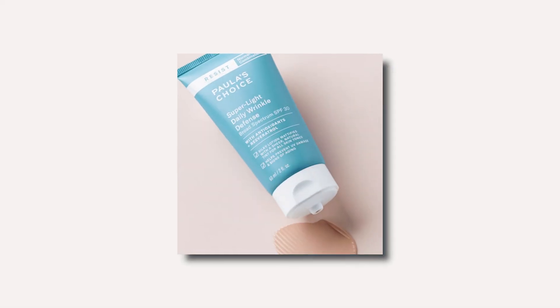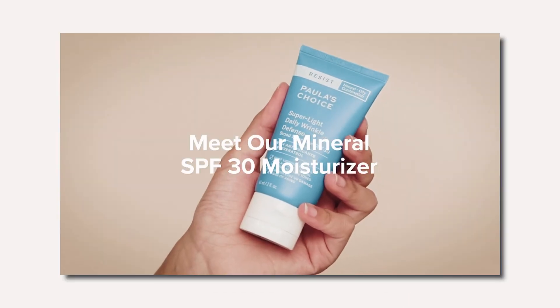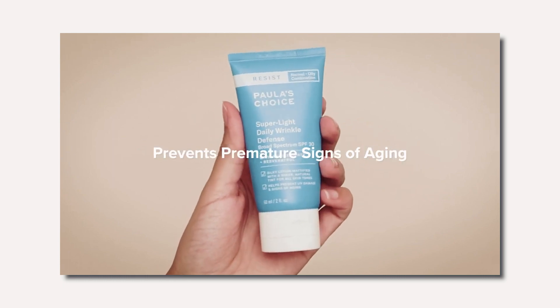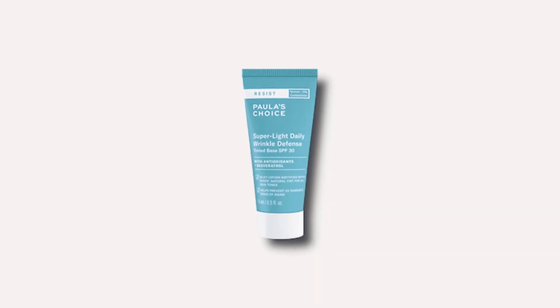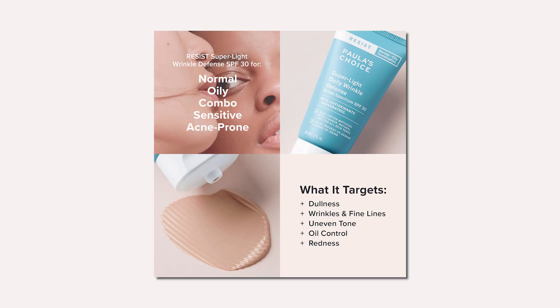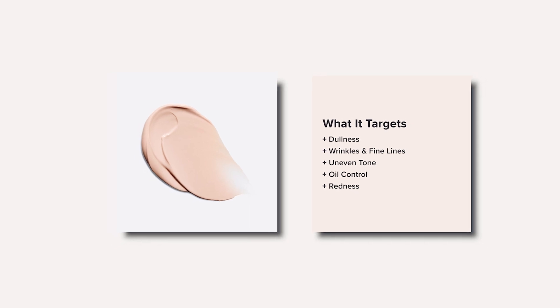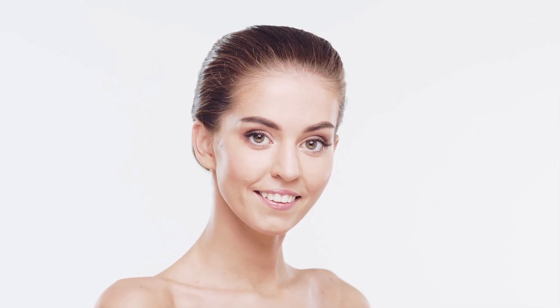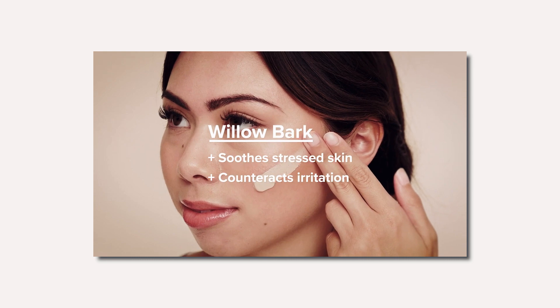The next sunscreen we recommend is for aging skin, and we love Paula's Choice Resist Super Light Daily Wrinkle Defense SPF 30. Paula's Choice is one of the best skincare brands on the market, so it comes as no surprise that this sunscreen for oily and aging skin is also on point. Resist Super Light Daily Wrinkle Defense SPF 30 is a multi-tasking formula that not only protects skin from sun damage with pure and refined zinc oxide, but also contains antioxidants to repair and stimulate collagen production for firmer skin. This product also lives up to its name with its ultra-lightweight texture, gliding on silky smooth and absorbing quickly for a natural-looking finish.